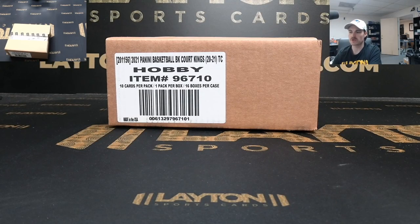Hey everyone, Forest here ripping 2021 Panini Court Kings Basketball hobby — $16 bucks full case break number six, tier random teams.